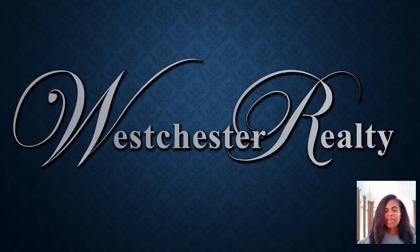Hi, my name is Tara Taney. I'm the managing broker of Westchester Realty. We are located in Greensboro, North Carolina. I am licensed in North Carolina, South Carolina, Georgia, and Pennsylvania.